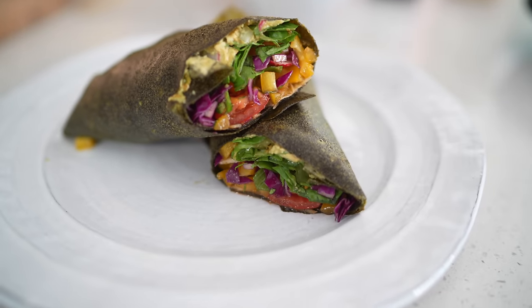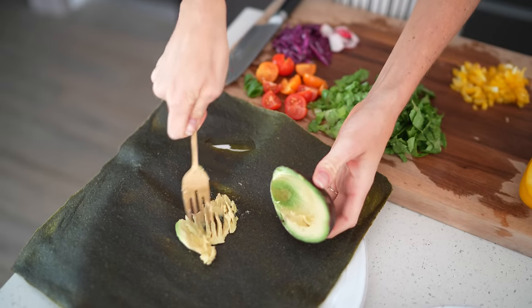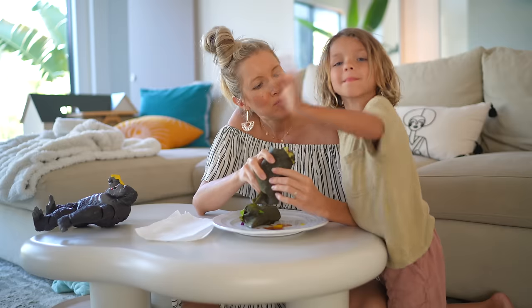My raw vegan salad wraps are complete. It's literally like a salad wrapped up in a salad — so fiber rich, rich in minerals and vitamins and antioxidants and just living enzymes. It's going to be so good.